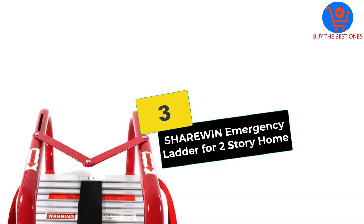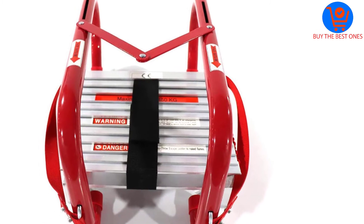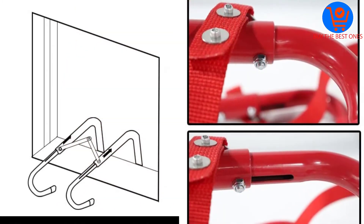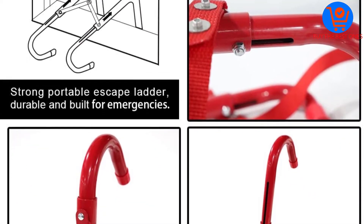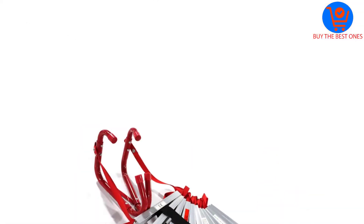At number 3, we have the Sherwin Emergency Ladder for 2-Story Home. This is another portable fire escape ladder. It is a sturdy and flexible design ladder, easy to carry and store. The ladder features wide steps for easy use when escaping. This is a space-saving escape ladder that folds and stores with ease.